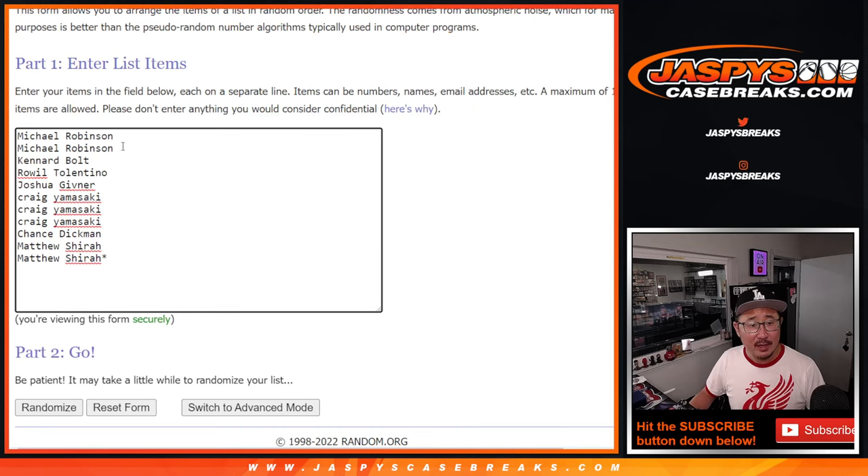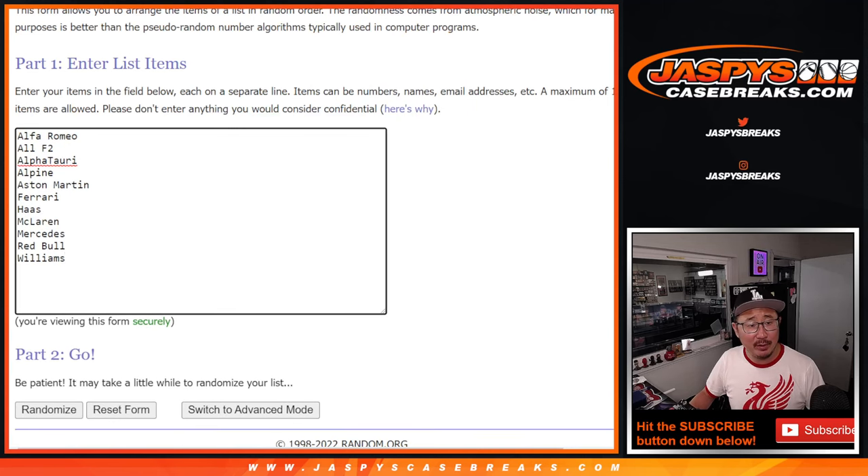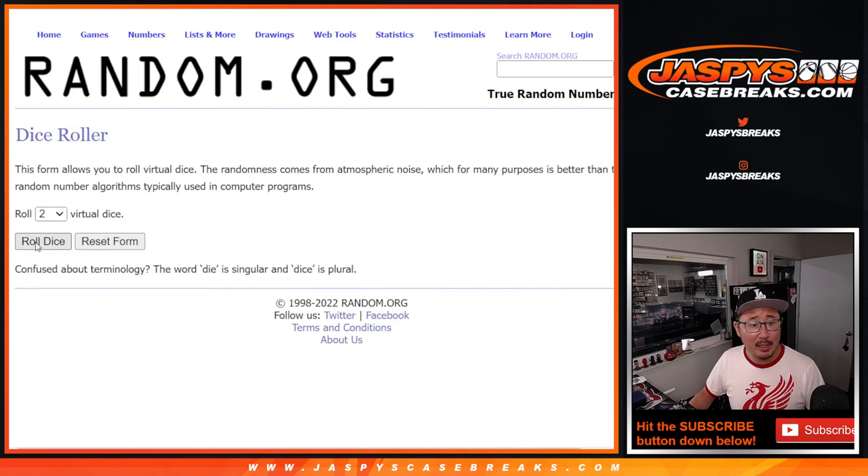Big thanks to this group here for making it happen. There are all the teams right there. Let's roll it and randomize each list.